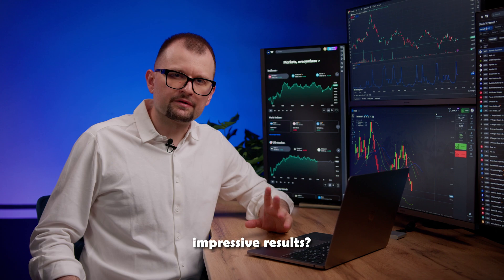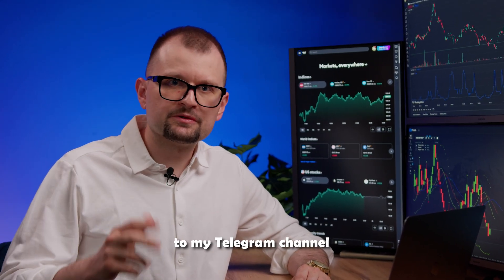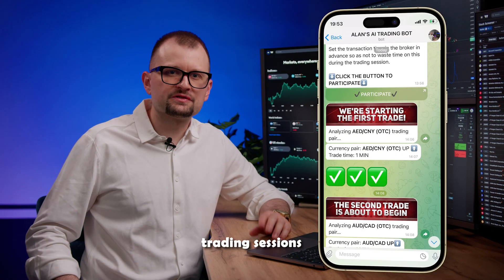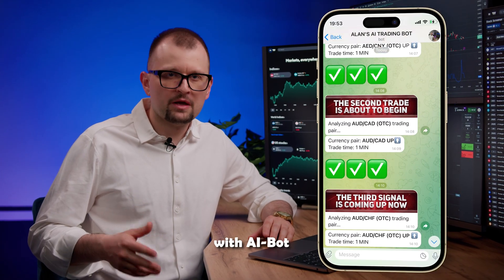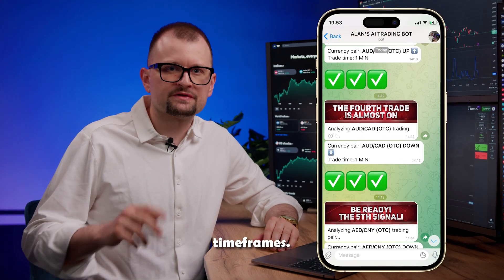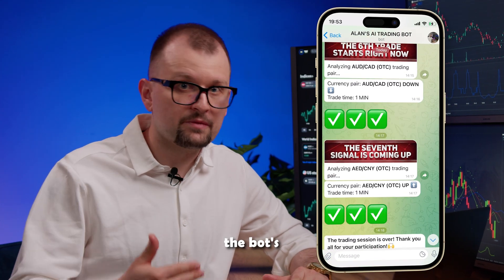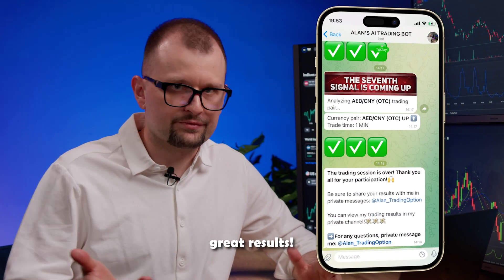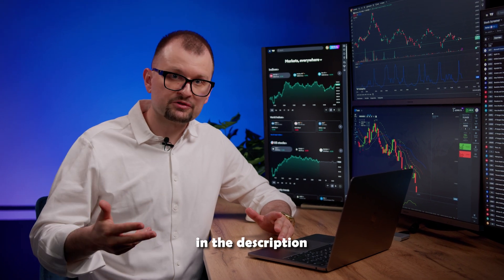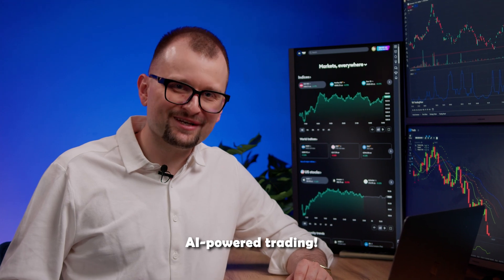You want to start trading with the bot and get impressive results? Click the link in the description below to subscribe to my Telegram channel to connect to the trading bot for free. We host free trading sessions twice a day with AIBot, where the bot analyzes the market and gives accurate predictions on short time frames. In real time it sends notifications and all you need to do is follow the bot predictions and enjoy great results. Subscribe to the channel through the first link in the description or the first pinned comment. Welcome to the world of AI-powered trading.